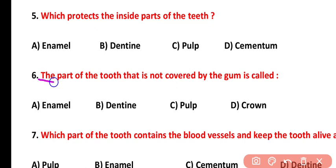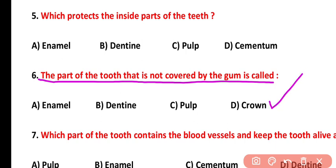Question number six: the part of the tooth that is not covered by gum is called what? The crown part of our teeth is the exposed part, which is not covered by the gum.